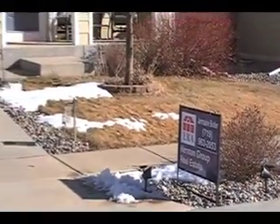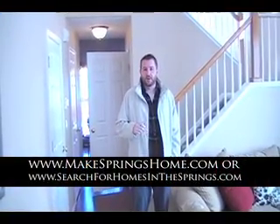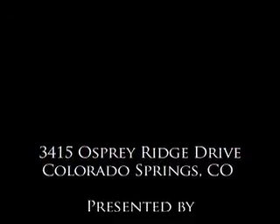This is a fantastic home in a really great desirable neighborhood. If you need any more information on the house or the area, please feel free to visit www.makespringshome.com or www.searchforhomesinthesprings.com. If you want more information or would like a private showing, feel free to give me a call at 719-271-8888. Thanks a lot.